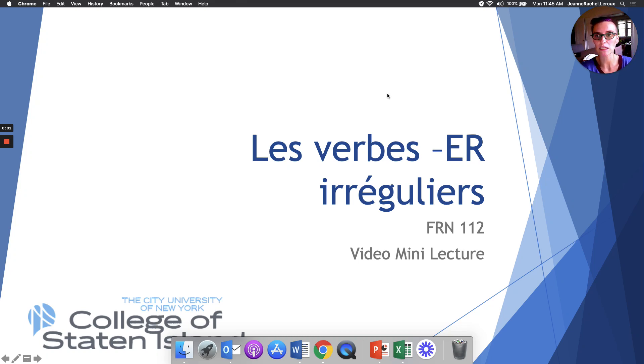Bonjour et bienvenue à cette mini lecture pour français 112 à CSI. Bonjour and welcome to this mini lecture, the last of this semester, for French 112, Basic French, at the College of Staten Island City University of New York.